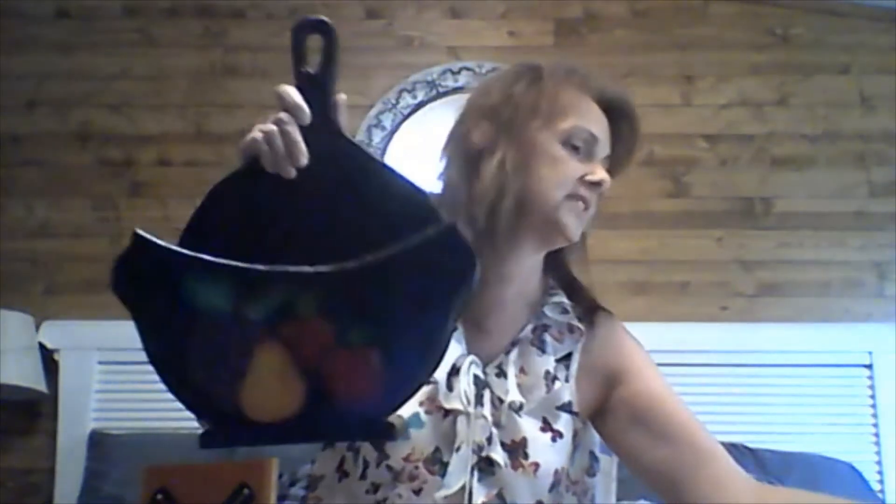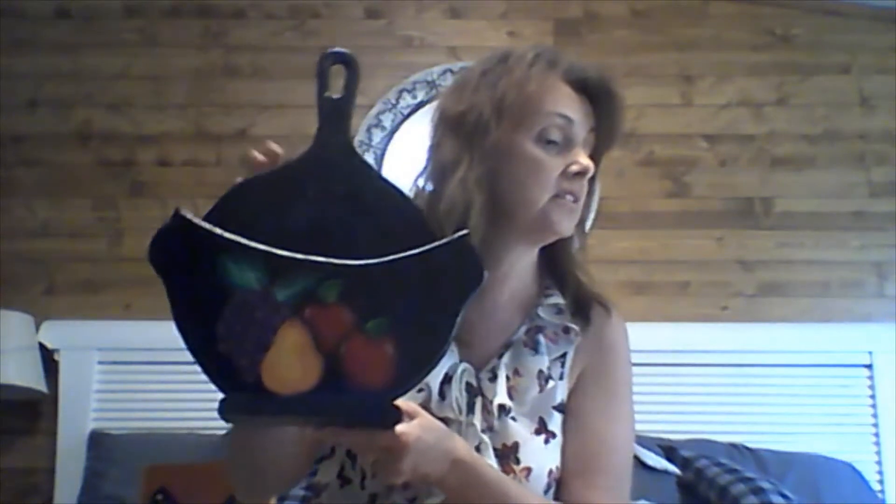This is the thing that holds the fine china — and it's not my hutch either. It is the coolest thing, look at this y'all! Fine china right in here. I will paint and redo this. The fine china holder was $3.99 — just $4 for this!